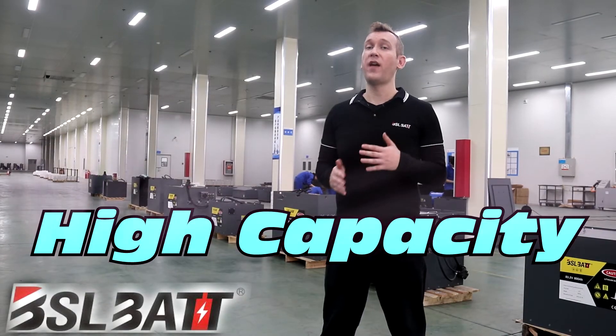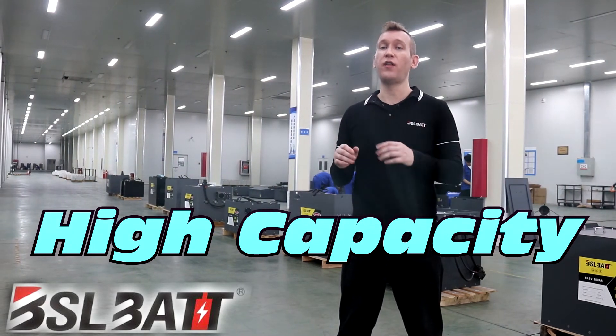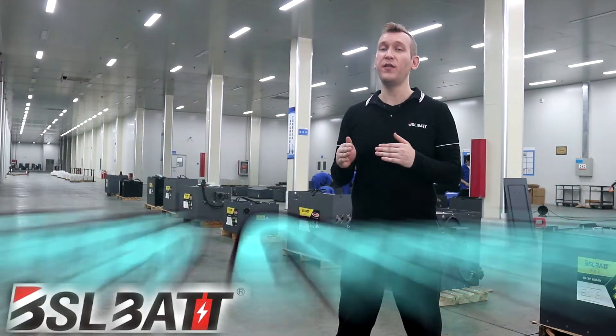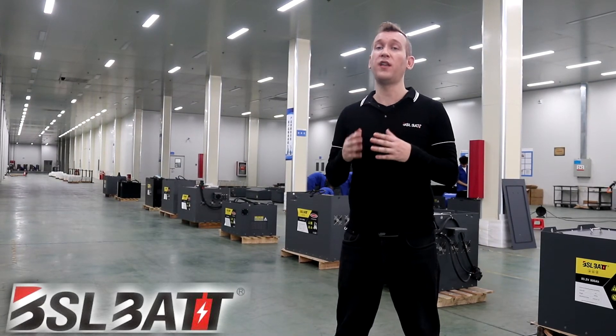As lead-acid forklift batteries are normally used to 60 to 70 percent depth of discharge, lithium batteries can be used until around 80 percent DoD until replacement. The capacity of lithium is generally 10 to 20 percent better than the original lead-acid battery.